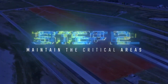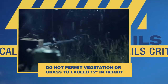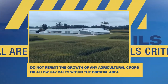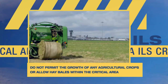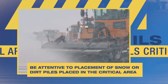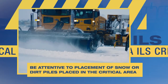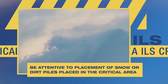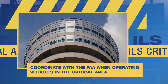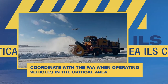The next important step is to maintain the critical areas. Do not permit vegetation or grass to exceed 12 inches in height. Do not permit the growth of any agricultural crops or allow hay bales within the critical area. Be attentive to placement of snow or dirt piles placed in the critical area and utilize procedures in snow and ice control plans to prevent high levels of snow accumulation. Coordinate with the FAA when operating vehicles or when planning to use mowers and snow removal equipment in the critical area.